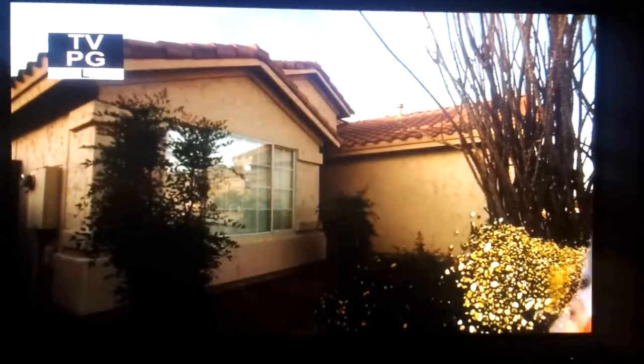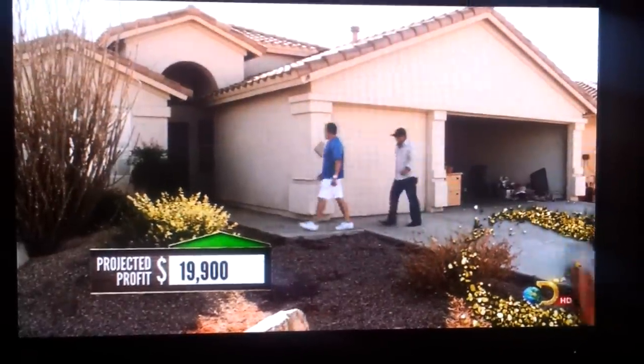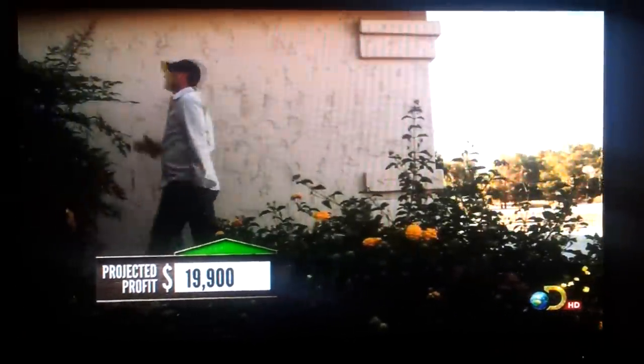John rolled the dice on this four-bedroom home, betting that a new water heater means a well-kept interior. With a winning bid of $188,100, he is hoping for a profit of almost $20,000. Sometimes John can get a little overexcited and miss some signs during inspection, but he seems pretty confident this house is a winner.